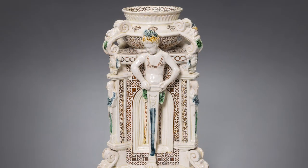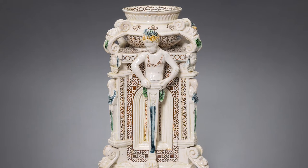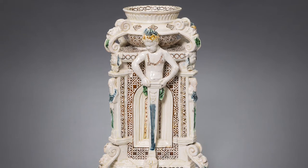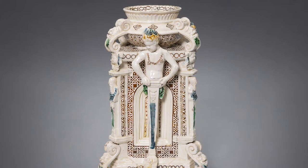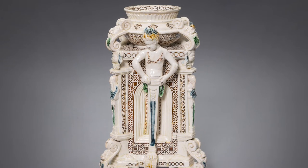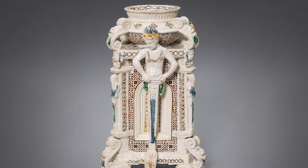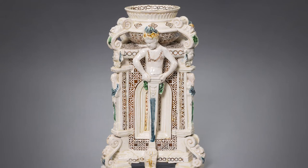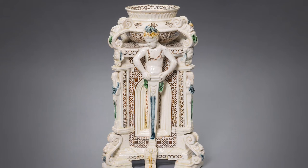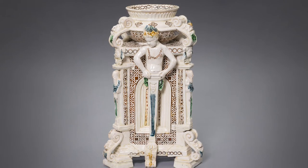Before Charles and Anna Taft acquired this multifaceted salt cellar, it was owned by several distinguished collectors. Those of note include the English antiquarian Horace Walpole, who displayed it in his Gothic revival villa called Strawberry Hill. Another noteworthy owner was Alfred de Rothschild's daughter, Almina Herbert, Countess of Carnarvon, who lived at Highclere Castle, the family estate used for filming the television series Downton Abbey. As you can see, the history of ownership of this rare salt cellar is as fascinating as the piece itself.